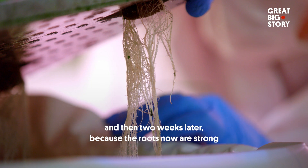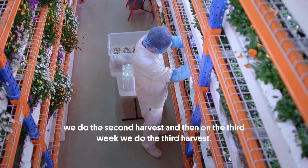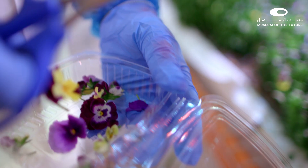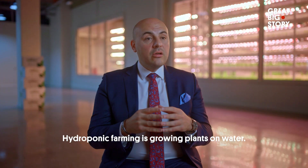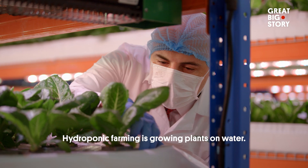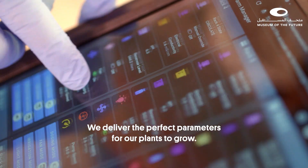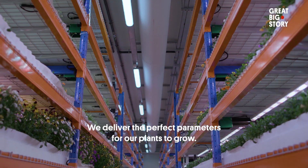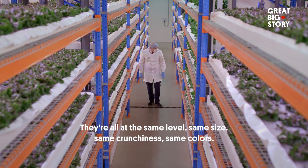And then two weeks later, because the roots are now strong and the stems are developed, we do the second harvest. And then on the third week, we do the third harvest. This is a process called hydroponic farming — growing plants on water, so we grow them on floating boards. We deliver the perfect parameters for our plants to grow. They're all at the same level, same size, same crunchiness, same colours.